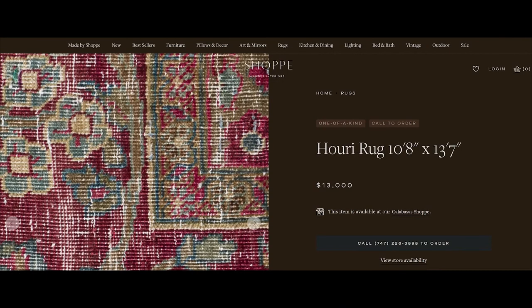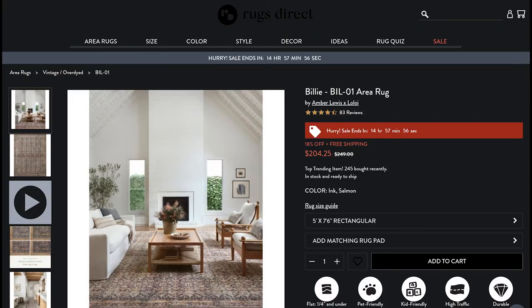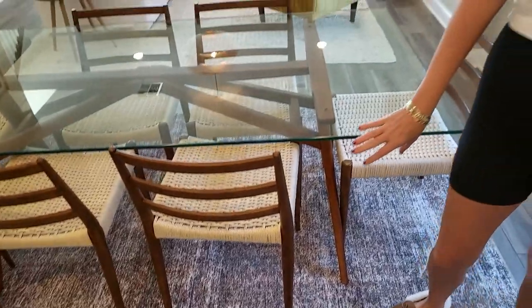For any Amber Lewis fans, I have a couple of things I just discovered that I wanted to share. Amber Lewis, who is notoriously expensive, has a new line out with Loloi — the Amber Lewis x Loloi collection. She finally made a more affordable line. Her rugs are actually my favorite, and I did it — I bought one, and I'm actually pretty impressed with the quality.